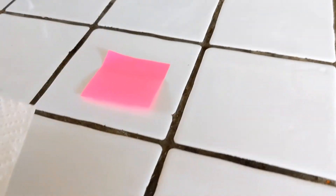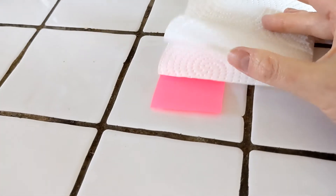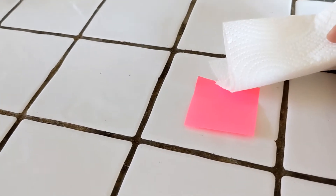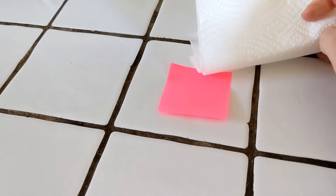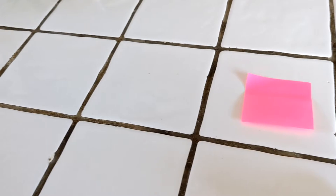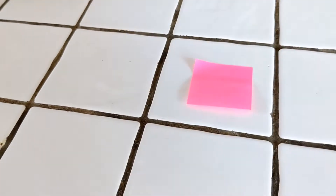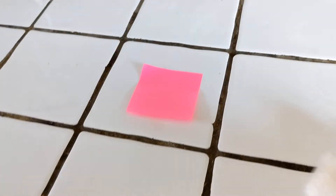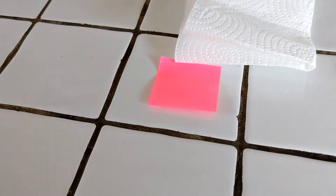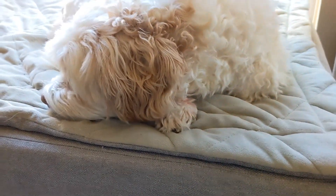Carry kitchen towel with you all the time, and everyone in the house should do the same. Everyone needs to know that if they see the dog scratching, they jump into action and scratch all around the outside for them. As soon as my husband walks in the door, I hand him a piece of kitchen towel and he knows exactly what to do. This works great for hot spots but also for gnat bites or anything itchy that they shouldn't be scratching themselves.